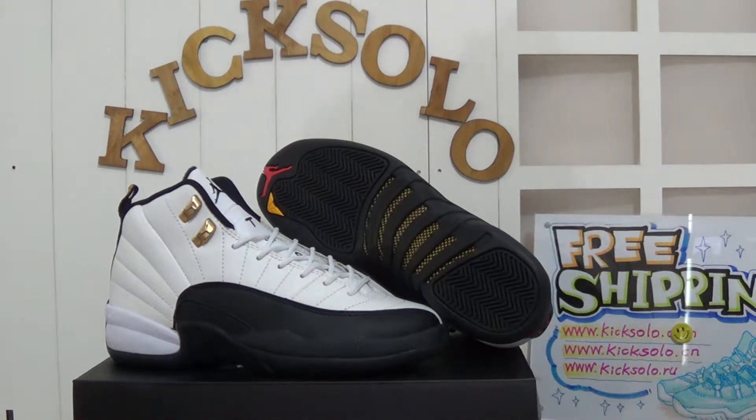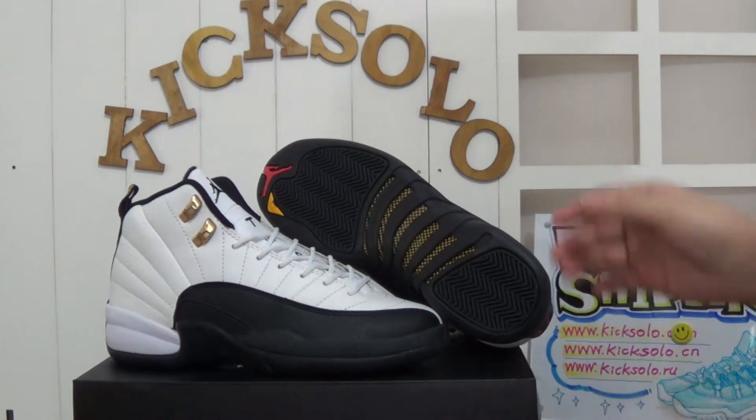Today it is my pleasure to make another video about a new incoming shoe — the authentic Air Jordan Twirl Taxi GS. It's a women's shoe, and it looks very smart and awesome.